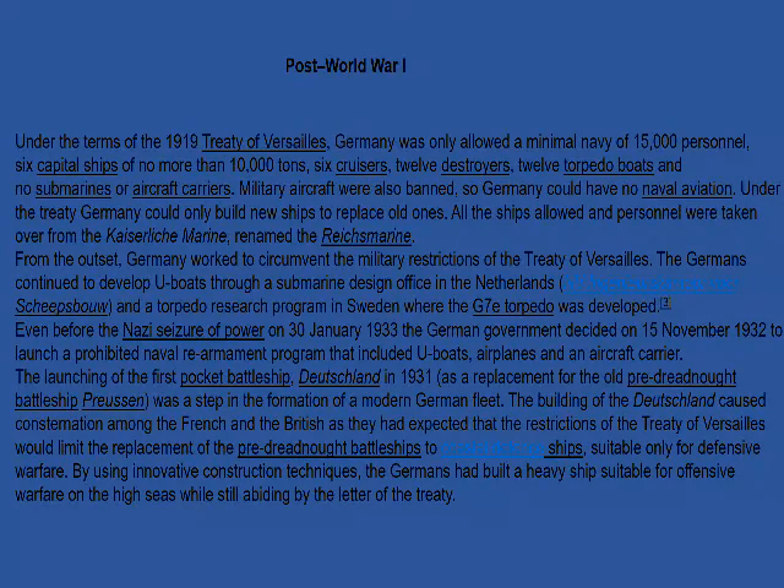From the outset, Germany worked to circumvent the military restrictions of the Treaty of Versailles. The Germans continued to develop U-boats through a submarine defense office in the Netherlands, and a torpedo research program in Sweden, where the G7E torpedo was developed — what became the T2 torpedo. The launching of the first pocket battleship, Deutschland, in 1931, as a replacement for the pre-dreadnought battleship Prussian, was a step in the formation of a modern German fleet. The building of the Deutschland caused consternation among the French and British, who had expected treaty restrictions to limit German ships to coastal defense vessels suitable only for defensive warfare.